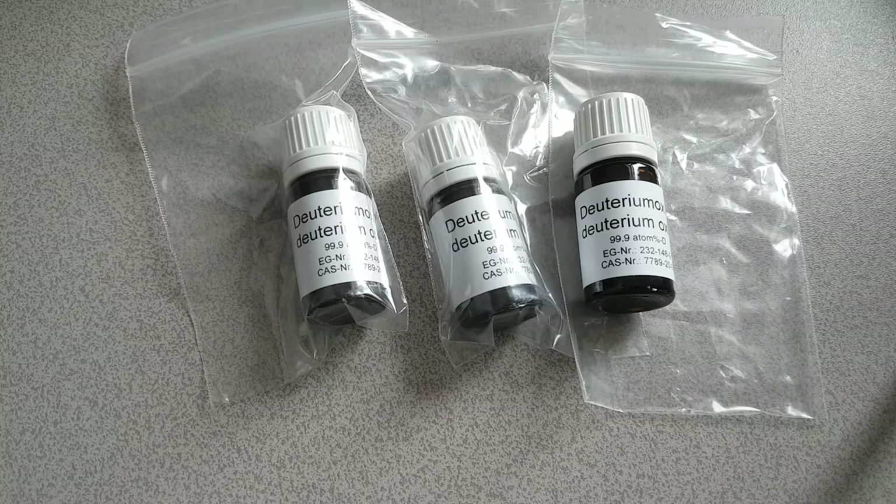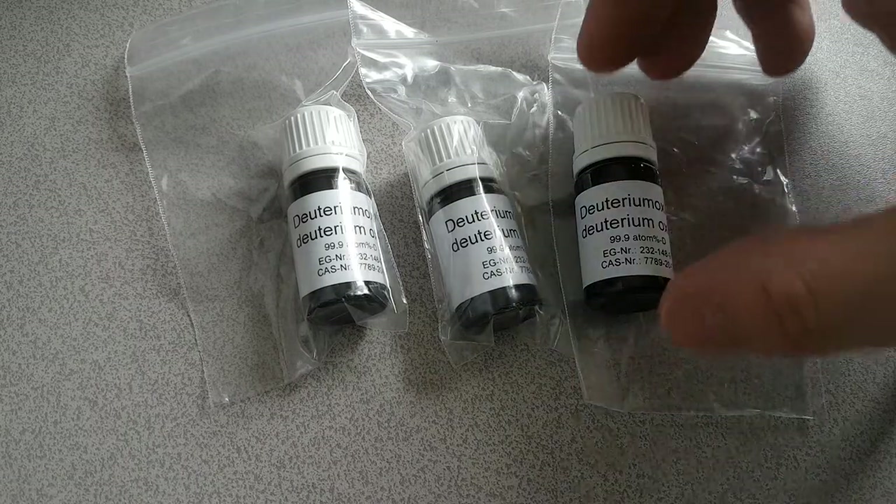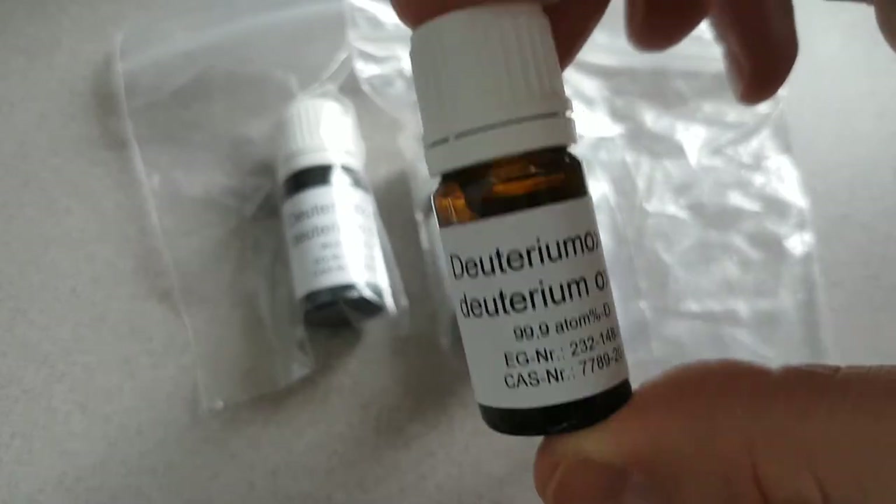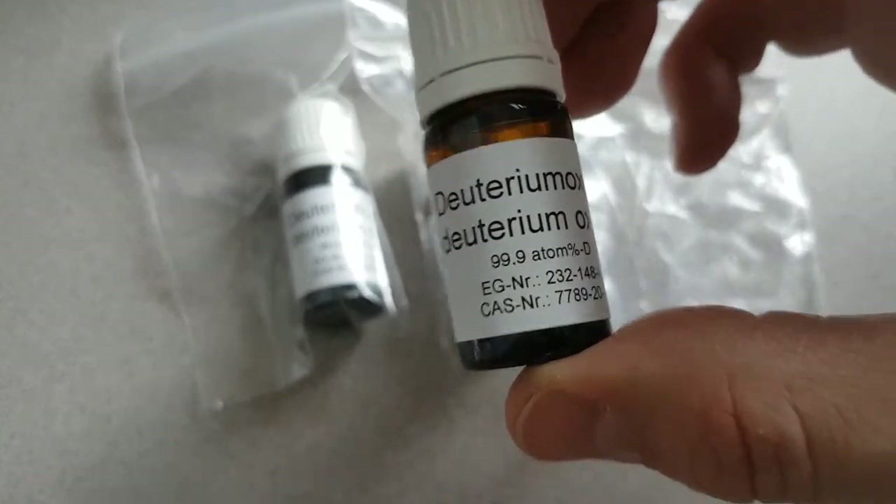Hi, Bob Greeney here, volunteer with Martin Fleischmann Memorial Project. I just wanted to say that I've received today three vials of deuterium oxide — it's heavy water — and what I can say is it does feel quite heavy.